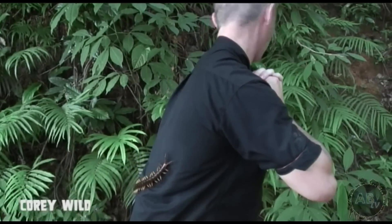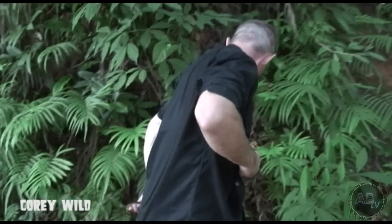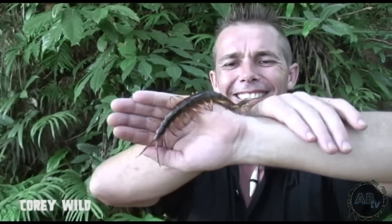Now this is where it gets a little bit tricky. I can't see where he is or where he's going. The sensation of all those legs!